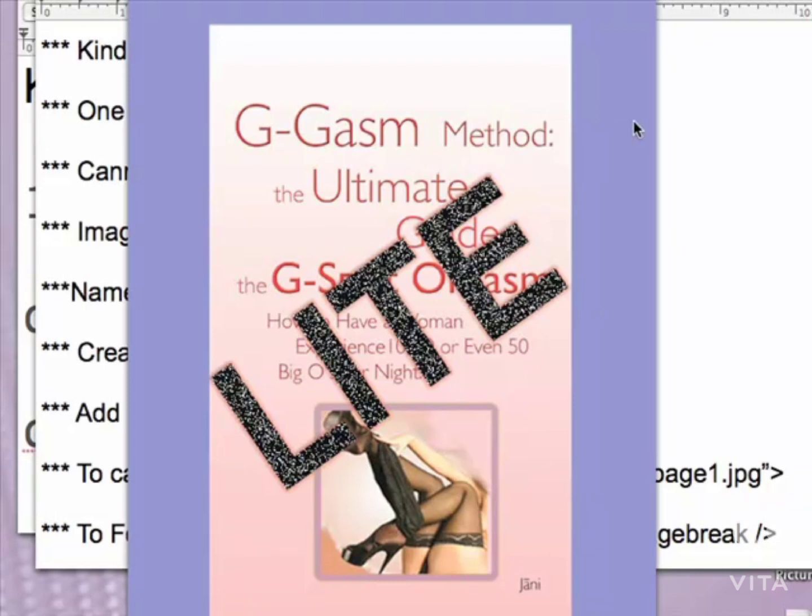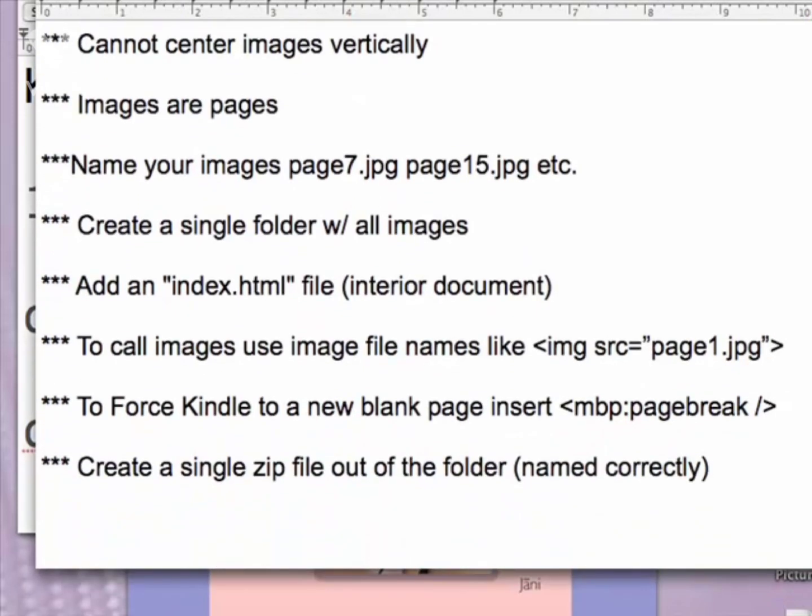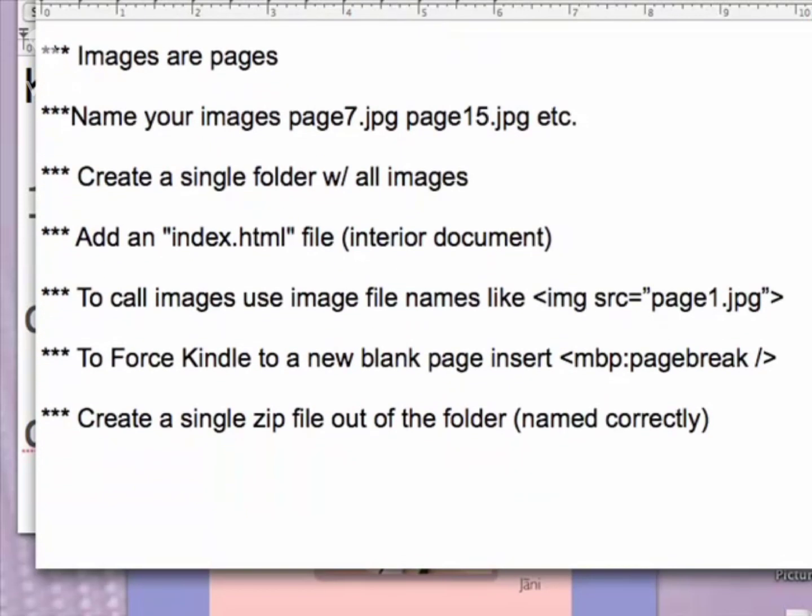Once you've got your images squared away, think of images as pages. If you want an image to appear as a full page, name your images like 'page7.jpeg' or 'page15.jpeg' etc. Create a single folder with all your images and no subfolders. Then add an index.html file for the interior document. Call the images by file names relative to the document — so it would be: image source equals page1.jpeg. That's how it calls the image.